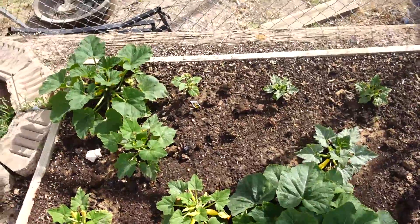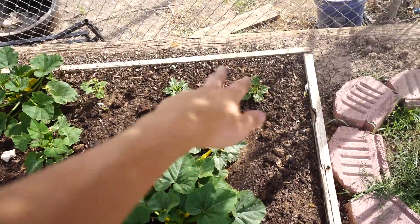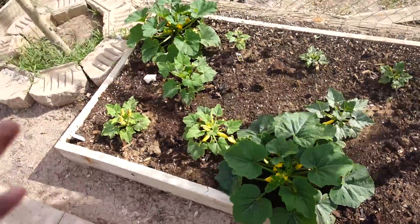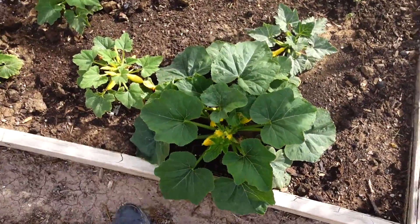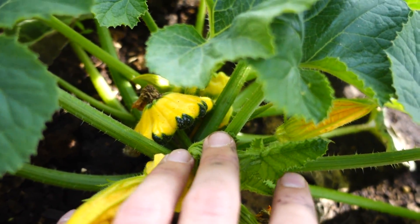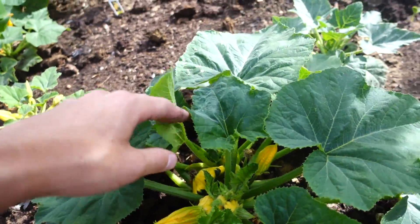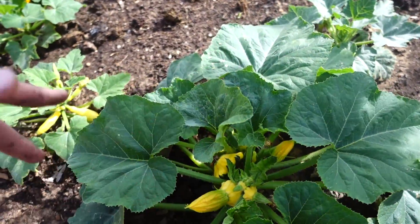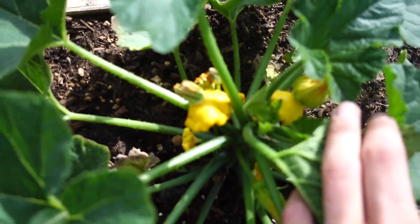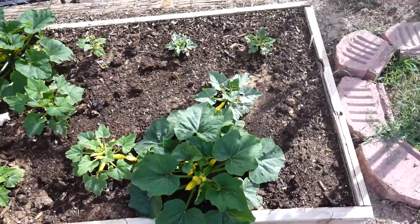Here are the squash and cucumbers. Some of these guys aren't really taking off as much as their brothers — the ones in the back don't seem to be taking off as much, and that might be mainly due to the sun. But these guys are like monsters. They have so many flowers — that one's already got a squash growing on it. I'm just going to let them flower and continue to flower. I should probably cut some if I wanted bigger squash, but I kind of just want to get some squash. We already have some squash coming in — that's really great.